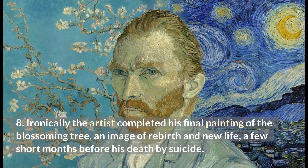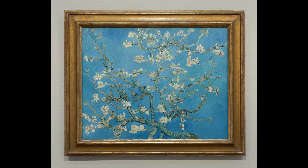Ironically, the artist completed his final painting of the blossoming tree — an image of rebirth and new life — just a few short months before his death by suicide.